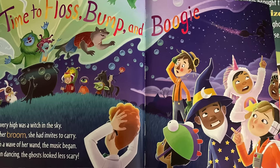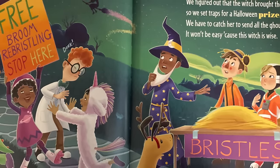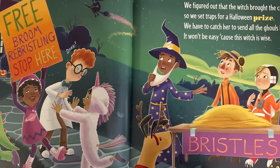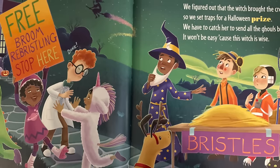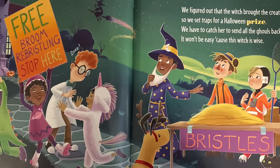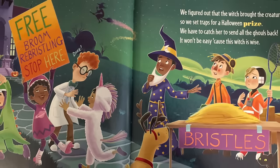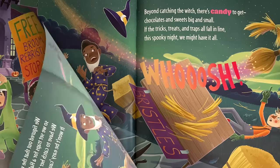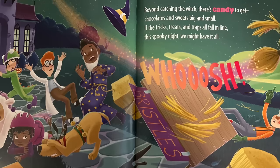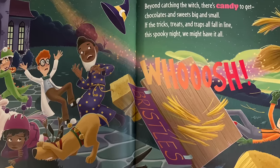We figured out that the witch brought the creatures, so we set traps for a Halloween prize. We have to catch her to send all the ghouls back — it won't be easy because this witch is wise. Beyond catching the witch there's candy to get, chocolates and sweets big and small.